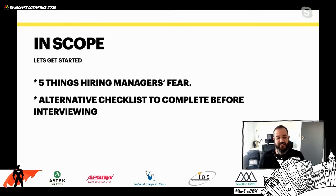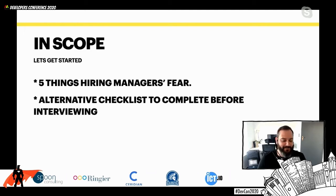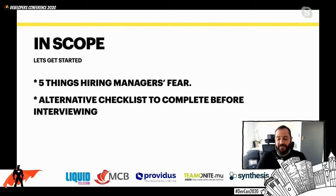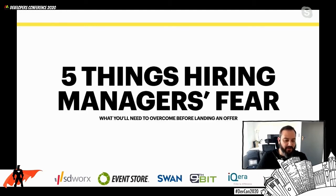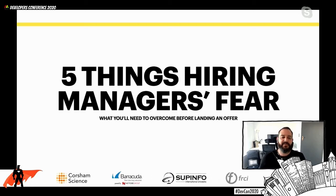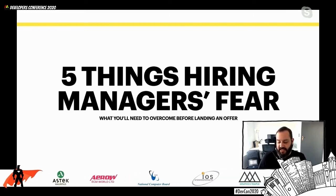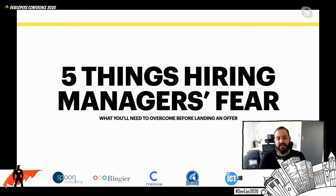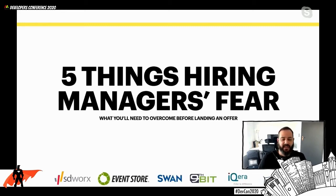What I'm going to focus on is these two areas. First, the five things that hiring managers fear - we're all people too, we do have our own fears - and we're going to dig into those and see how we can overcome them. Second, an alternative checklist to complete before interviewing for a development job. Hiring managers have a responsibility to hire competent people that can deliver on the mandate they've been given. But before they can make any recommendations to extend an offer, most of them will have to overcome these five fears.